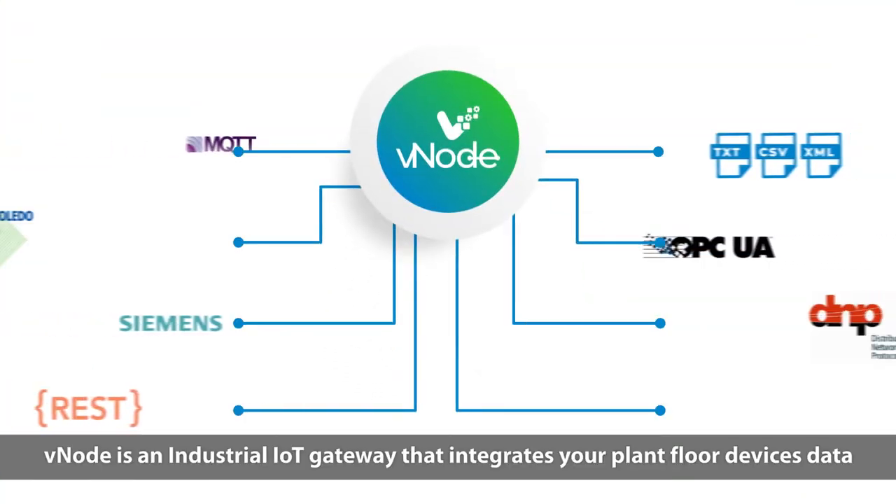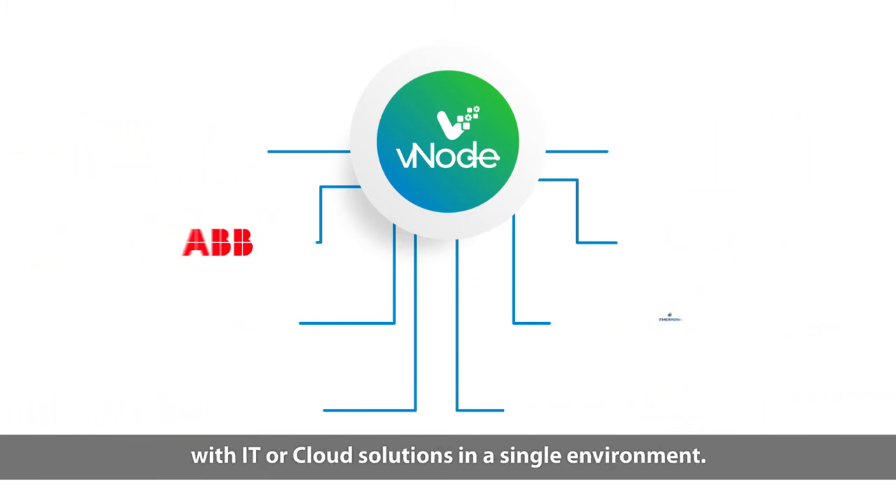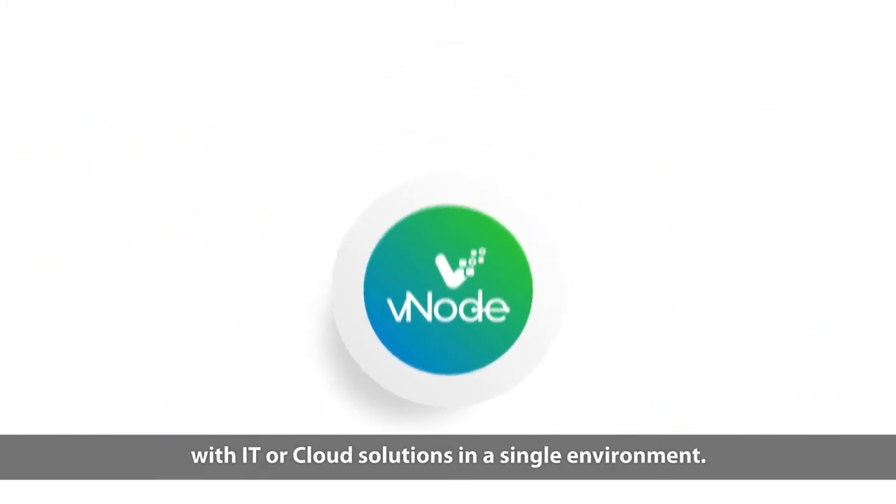Vnode is an industrial IoT gateway that integrates your plant floor devices data with IT or cloud solutions in a single environment.